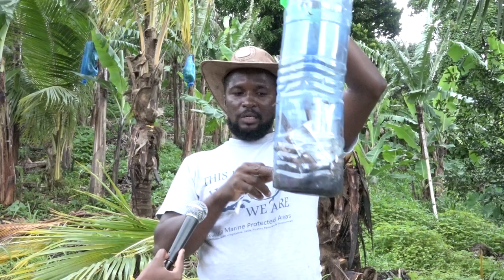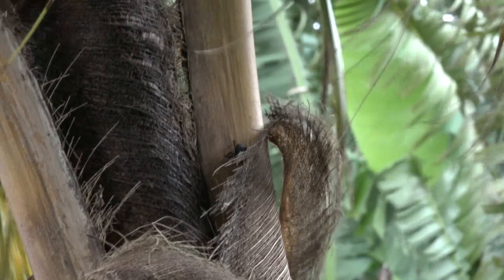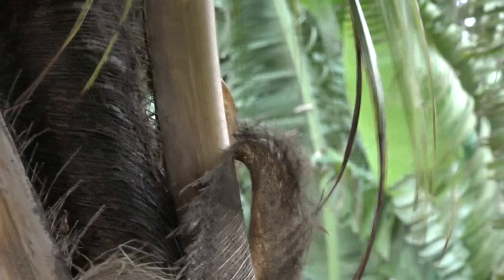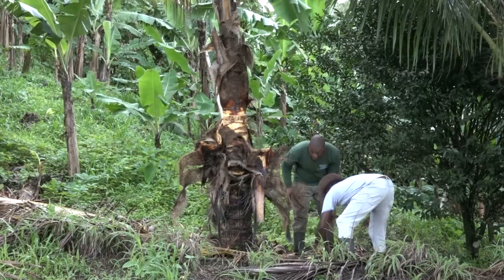When this happens, you get more beetles coming towards that trap. Because male and female beetles will be in here, and then what you're having is a feeding frenzy. Then you would get a lot of beetles in the trap, which you have to empty after a while.